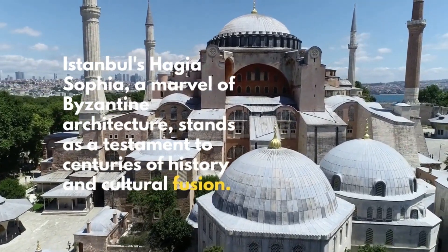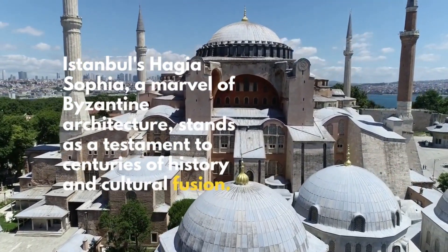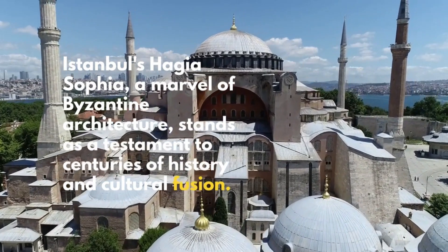Istanbul's Hagia Sophia, a marvel of Byzantine architecture, stands as a testament to centuries of history and cultural fusion.